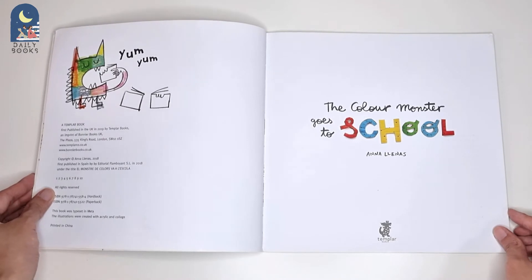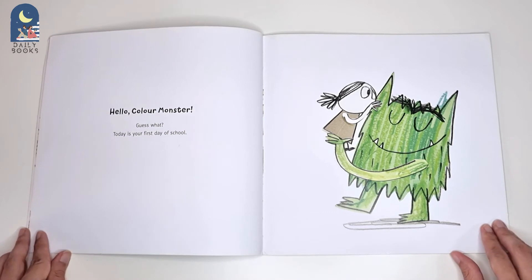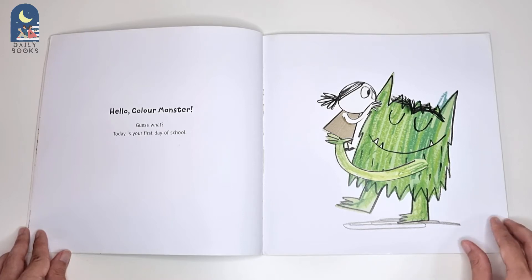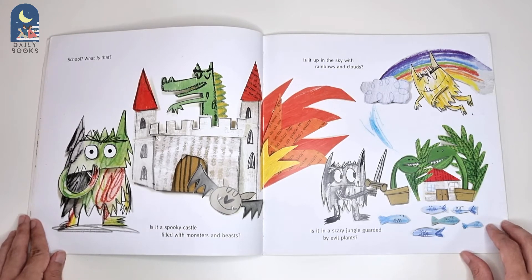The Colour Monster Goes to School. Hello, Colour Monster. Guess what? Today is your first day of school. School? What is that?